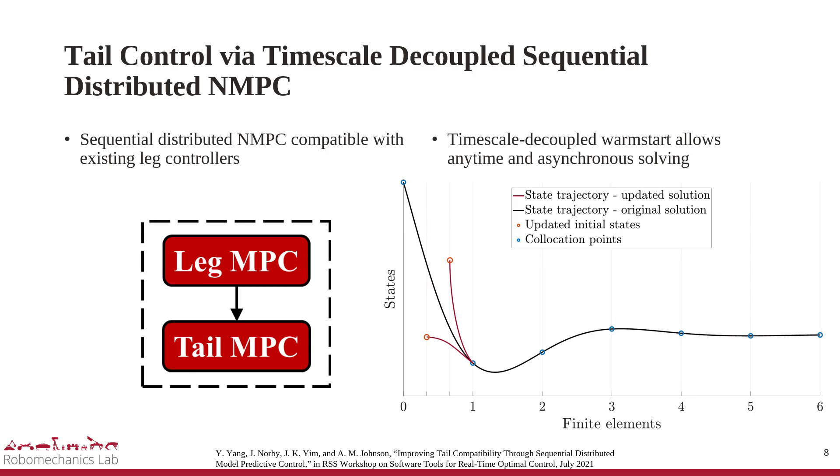In the authors' previous work, the tail can account for leg-actuation effects without requiring a specific form of leg controller, using sequential distributed nonlinear MPC. We also propose a new warm-start technique to decouple the time scale between the MPC update rate and finite-horizon discretization, allowing asynchronous solving of the leg and tail MPC.